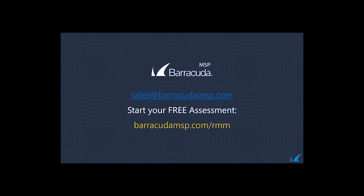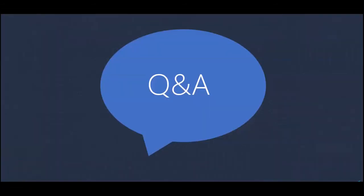Thank you again for joining. You can start your free network security assessment at barracudamsp.com/rmm to learn more about Managed Workplace. We offer evaluations or proof of concepts — feel free to email us at sales@barracudamsp.com or call us on the phone number provided. We have a team of expert sales engineers ready to work with you through your evaluation and help you see the power of this tool.